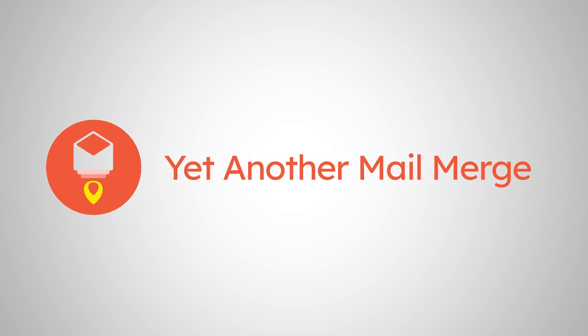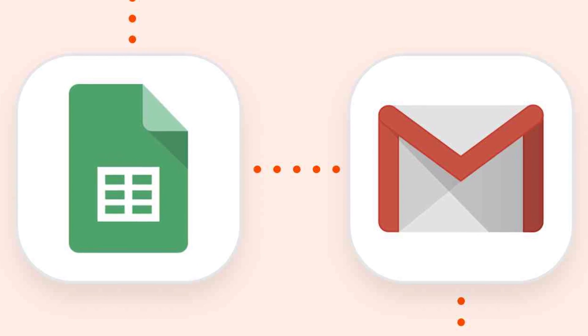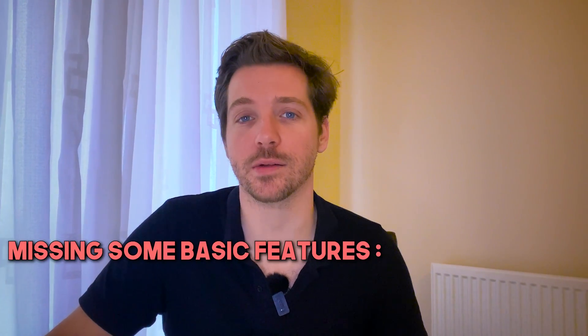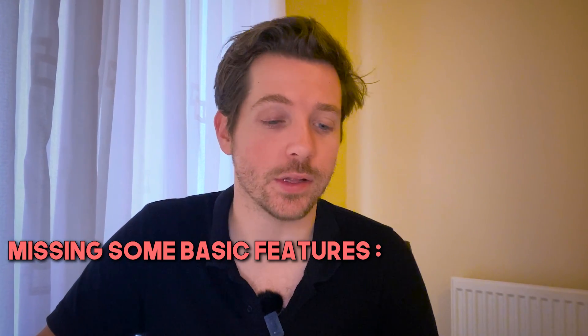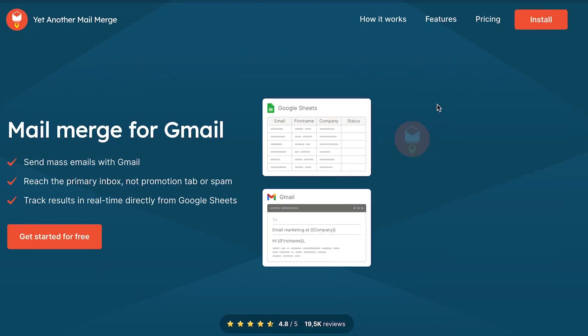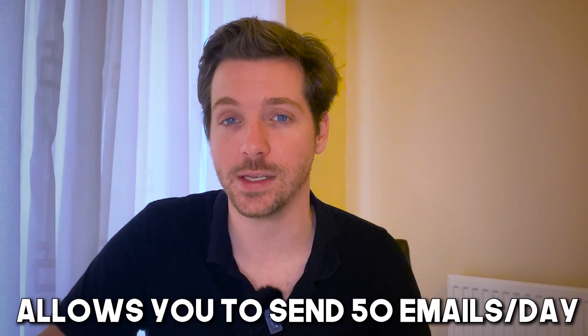Next up is Yet Another Mail Merge. Yet Another Mail Merge allows you to send cold emails directly from Google Sheets. It's a basic though usable tool — paid plans start at just $24 for a year, making it one of the most affordable tools, but it is missing some basic features like email verification or automated follow-ups, which aren't available with the free version. There is a free version that, as of this recording, allows you to send 50 emails a day for free. If you're just beginning to do cold email and you want to do it cheap, Yet Another Mail Merge is a great option.